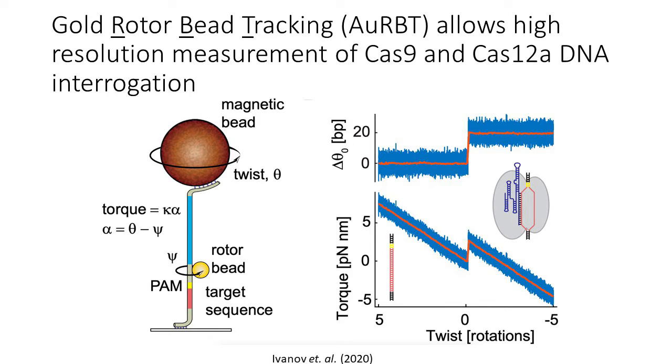In the Bryant lab, we use a single molecule method called rotor bead tracking, shown in the schematic on the left, where we have a DNA tether bound between a surface and a magnetic bead. We can use the magnetic bead to control the tension and twist on the DNA molecule. There's a rotor bead on the side of the molecule that reports on structural perturbations. As you can see on the right, when a Cas enzyme binds, we see sudden jumps in the measured torque reported by this rotor bead, and those jumps are directly correlated with 20 base pairs of the DNA template being unwound, which exactly matches the size of the guide. If you want to hear more details, I would love to talk to you at my poster, where we look at some really cool structural and mismatch perturbations on these enzymes.